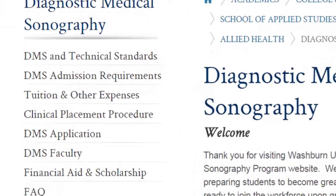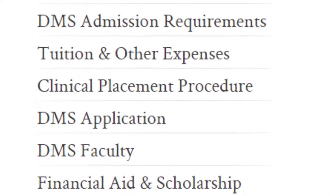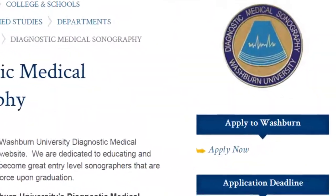The Diagnostic Medical Sonography Program has its own application. Make sure that you fill out a sonography application if you want to be considered for the sonography program, as well as an application to Washburn University. We look forward to hearing from you and please let us know if you need any additional information concerning our program. You can contact Keith or myself.